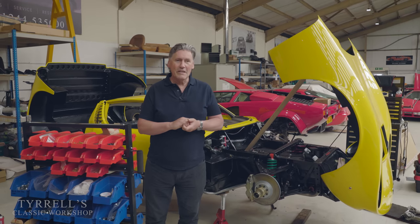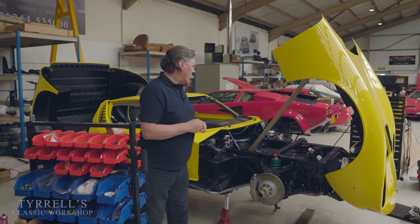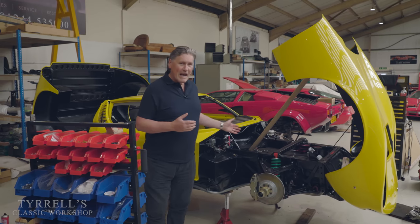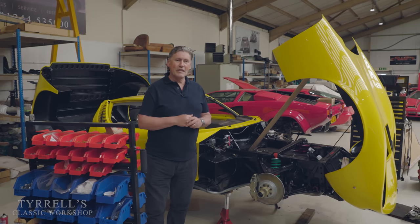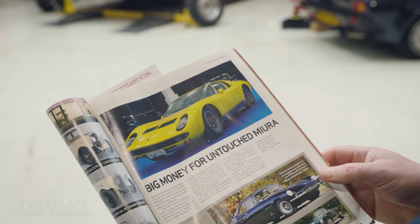Anyway, enough of all that. We'll move on. This is a workshop catch-up and one of our old friends is back — this Lamborghini Miura. This is the car that sold at RM Auction in October 2019.